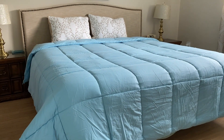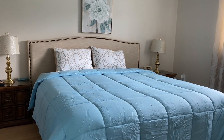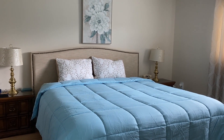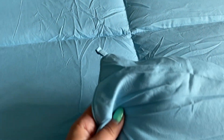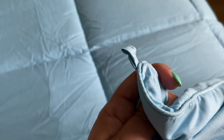One thing I really like about this comforter is that it stands alone on its own as a great comforter, but you can also use it as a duvet insert. I love that the corners come with little loops so that if you do buy a duvet cover you can tie them on the inside so that everything will stay in place.